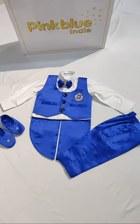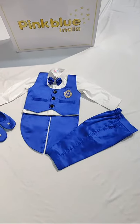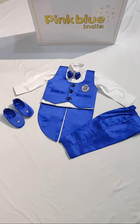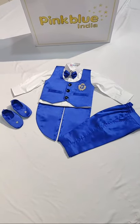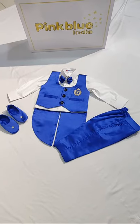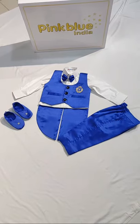We are doing it for father and son combos as well. We are shipping worldwide, so don't forget to share this YouTube video with your friends and family on your WhatsApp groups. I hope you all like it — thank you so much for watching, have a lovely evening ahead, bye!